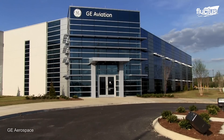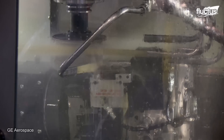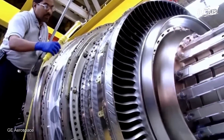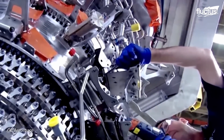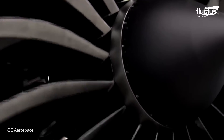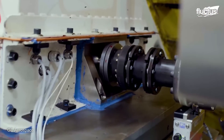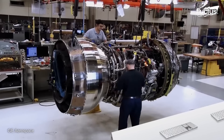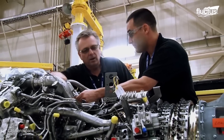Additionally, General Electric has an advanced facility in Auburn, Alabama, which plays a crucial role in producing the GE9X engine. This facility specializes in manufacturing critical additive components using 3D printing technology and allows for the creation of complex geometries that would nearly be impossible to produce using traditional manufacturing methods. This flexible technology enables engineers to optimize component design for improved performance and weight reduction.